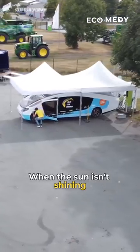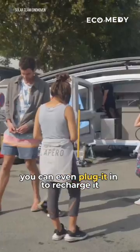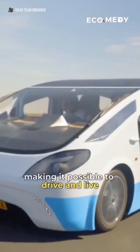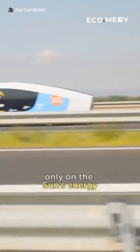When the sun isn't shining, you can even plug it in to recharge it. Students drove 3,000 kilometers to southern Spain, making it possible to drive and live only on the sun's energy.